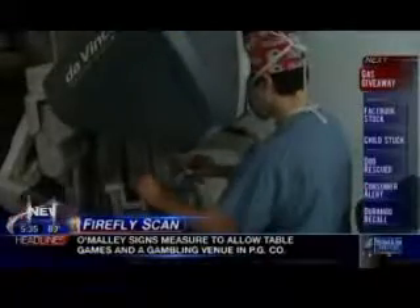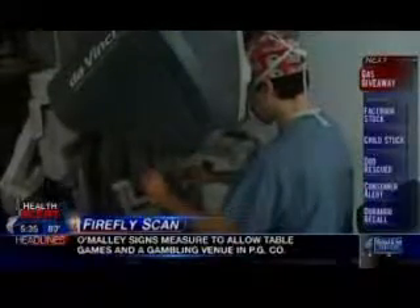It's a game changer in that it makes the procedure easier and more precise. FDA approved last year, Firefly, used together with the da Vinci robot, minimizes damage to healthy tissue.